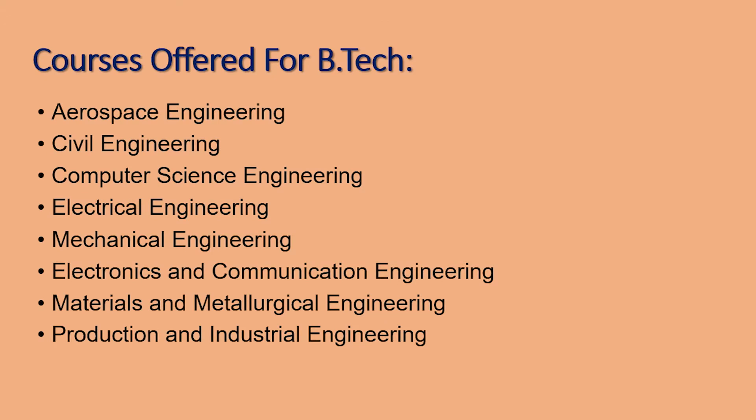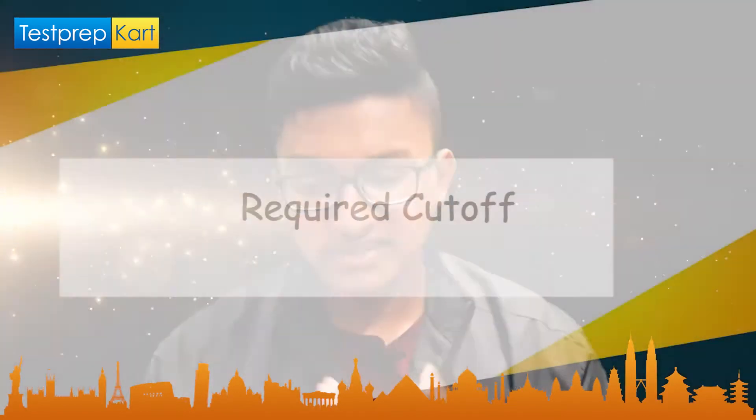PEC Chandigarh focuses on engineering and technology courses. The eight B.Tech streams offered are: Aerospace Engineering, Civil Engineering, Computer Science Engineering, Electrical Engineering, Electronics and Communication Engineering (ECE), Mechanical Engineering, Metallurgical and Material Science Engineering, and Production and Industrial Engineering.